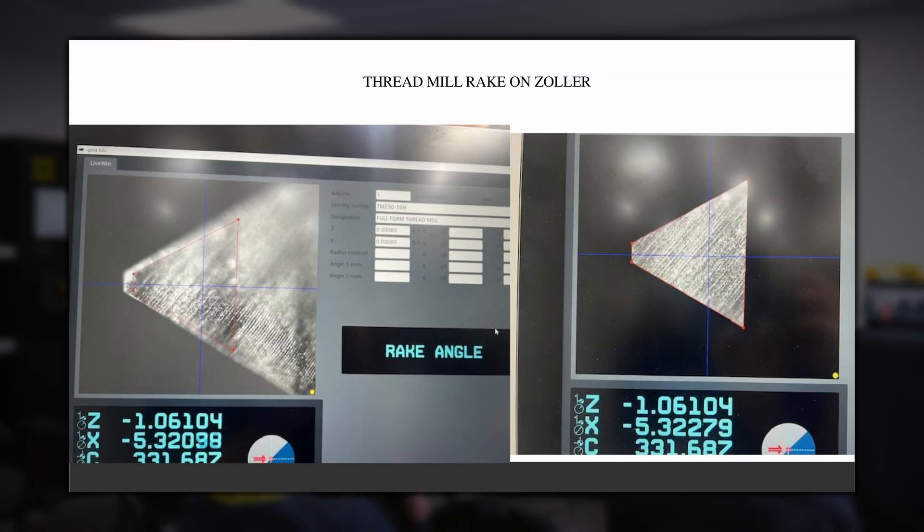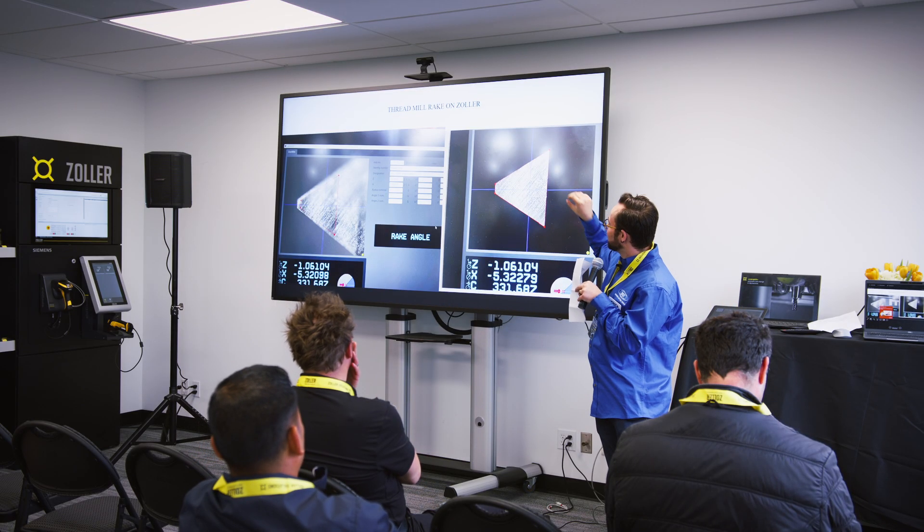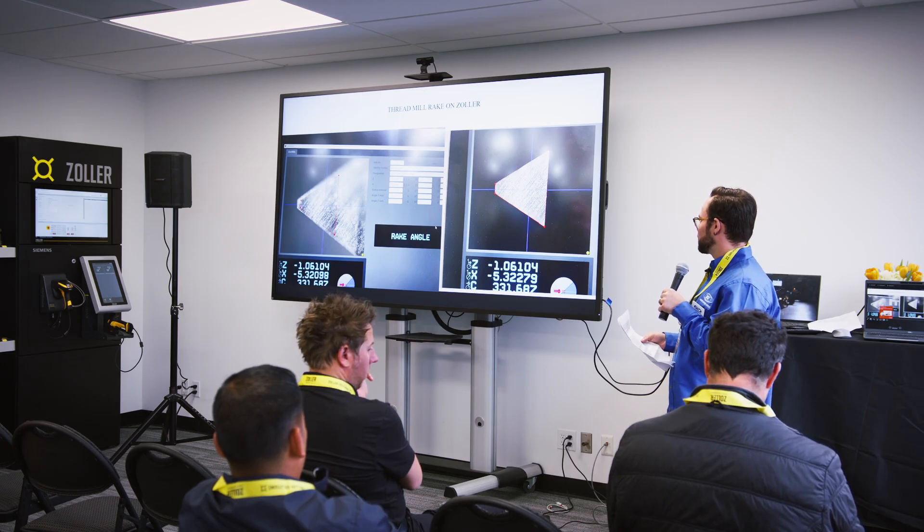The Zoller takes the guesswork out of the equation. There's also measurement bias — 'I made this tool, I know it's good' — and it's much better to have the machine capture that objectively. For a thread mill, the Genius gives us an opportunity to split the measurement into a four-way box covering the most surface area on the profile, capturing what the rake actually comes out to. Since it's on a helix, focus shifts as the profile curves, scanning the entire surface and eliminating manual guesswork with no variation.